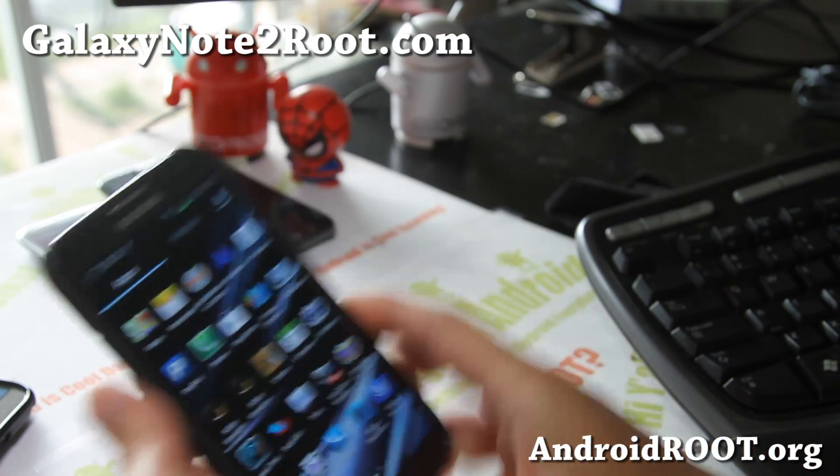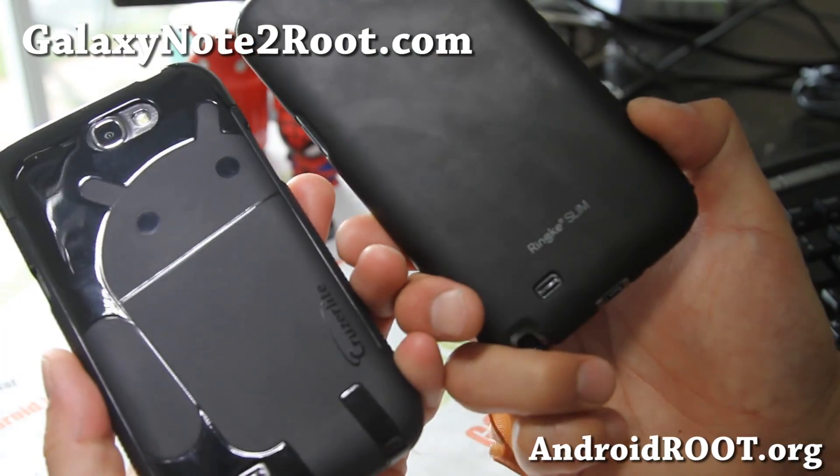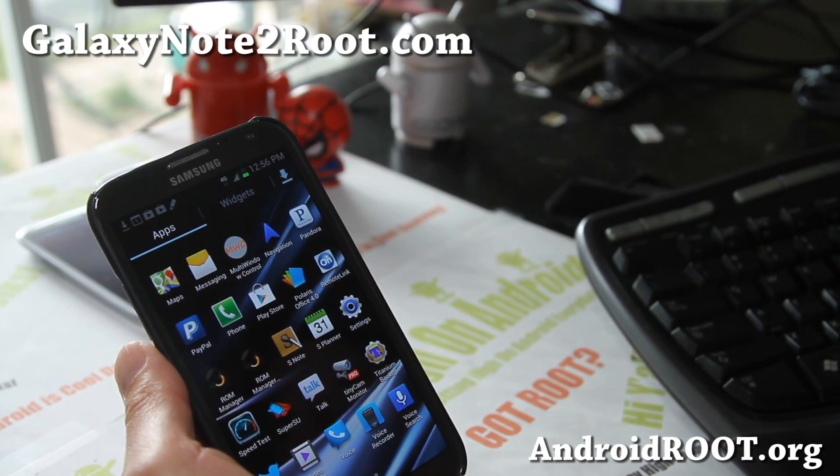I think this is the best ROM out right now for your AT&T Galaxy Note 2. Also, this is a very nice case — Ringcam makes very good cases. Cruiser Lite is very good too, so check those out.